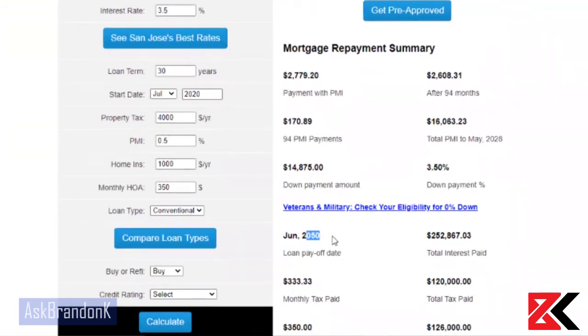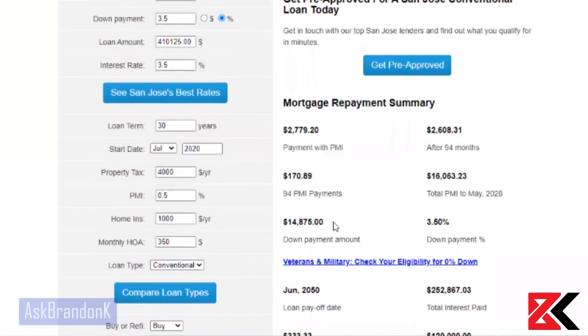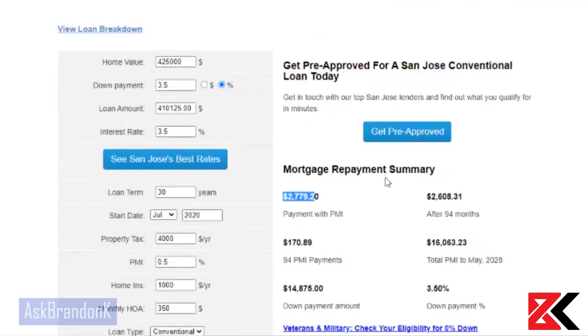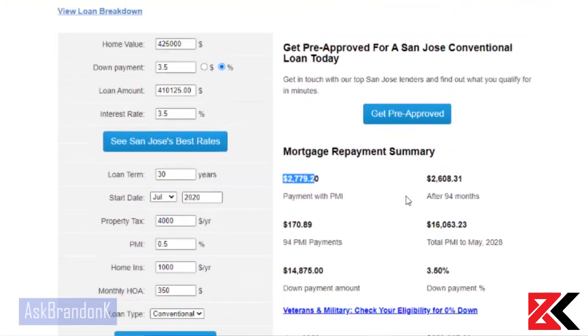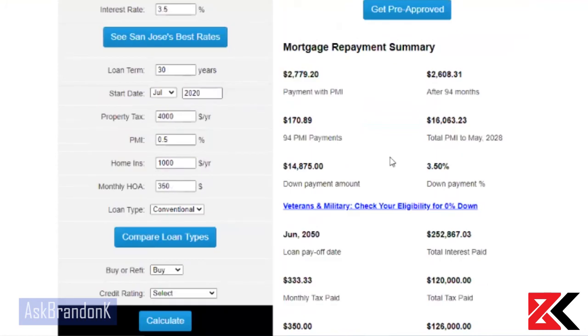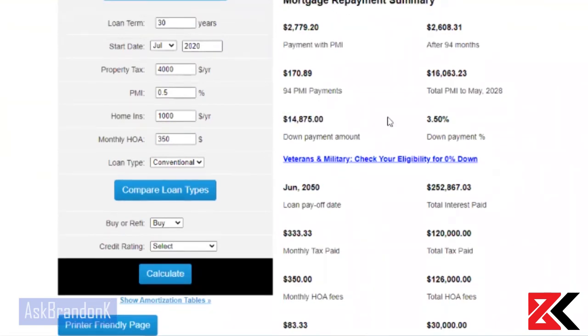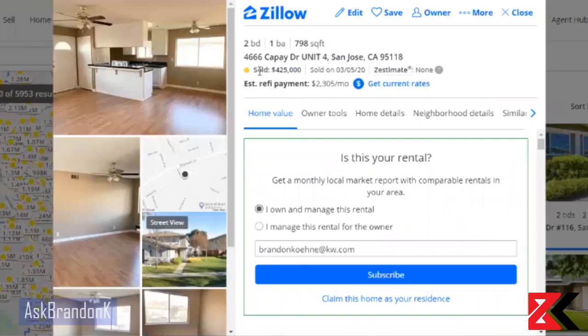You'll pay this loan off in 2050. So all you really need is to get $15,000 ready and be able to pay around $2,700 to $2,800 a month, and you can buy a property here in San Jose. Also remember there are closing costs, probably around $5,000 to $8,000. So I would say save around $20,000 total, and you'll be in a very good situation to buy a property here. That's how you buy a property in San Jose for $425,000!